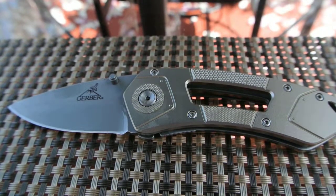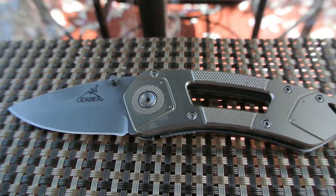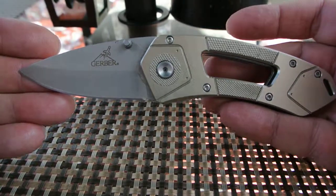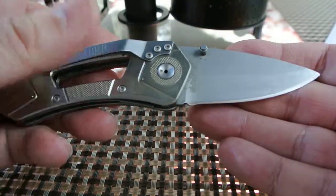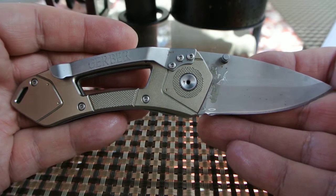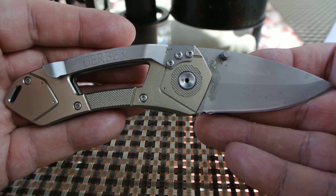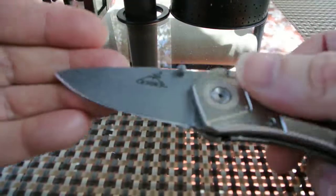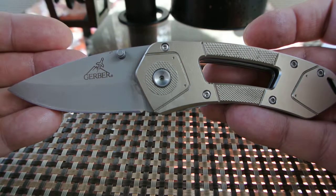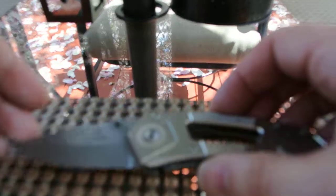With Gerber coming out with the Bear Grylls line lately, they're getting more attention, but I want this video to sway you toward trying a Gerber if you're on the fence. You can probably find Gerbers at your local Target or Walmart, and you might think that means it's cheap — but no. It's cheap in cost but very, very reliable. I've been using this knife for years through ugly jobs and it always came through. For those of us who can't afford high-end knives, it's nice to know you can get something this reliable. It's still incredibly sharp.